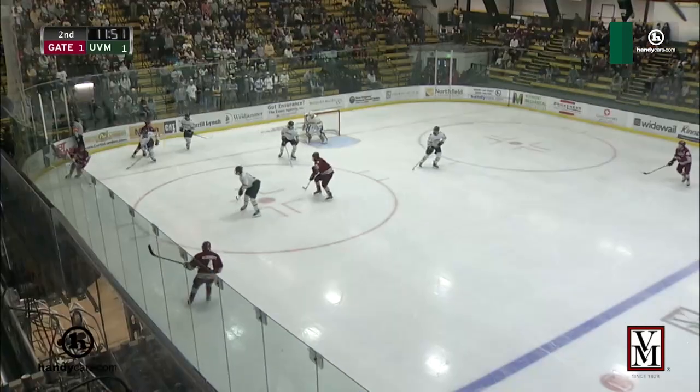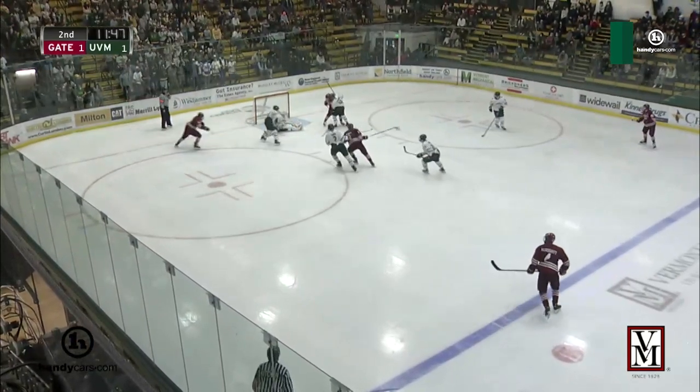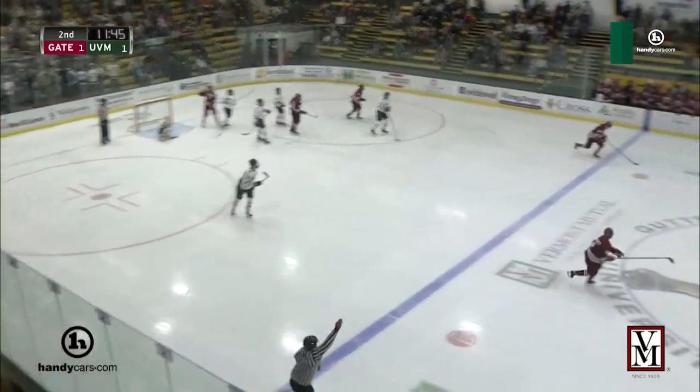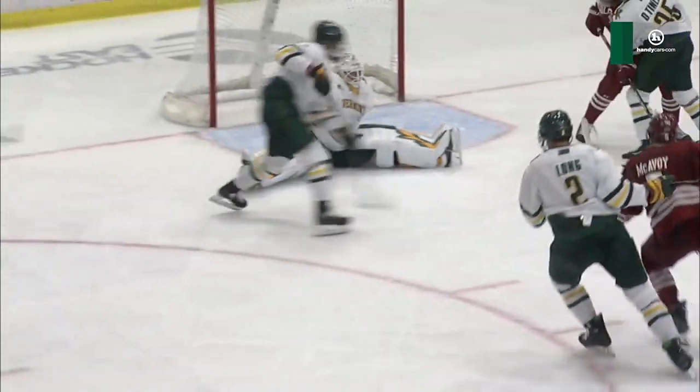And then from the far side, another shot. Glad you could spend your Saturday night with Vermont Hockey here on WVMT. Here's a shot by McDermott. Look out. Down on his fanny is Harmon, and he made the uneasy-looking save as Colgate quickly got the puck to the center point.